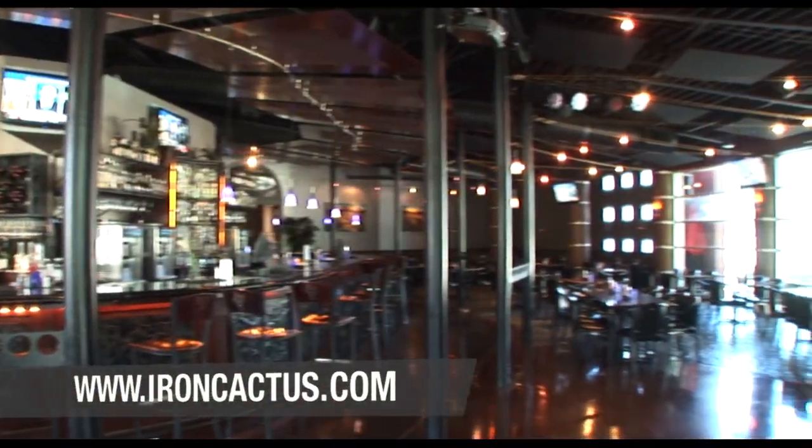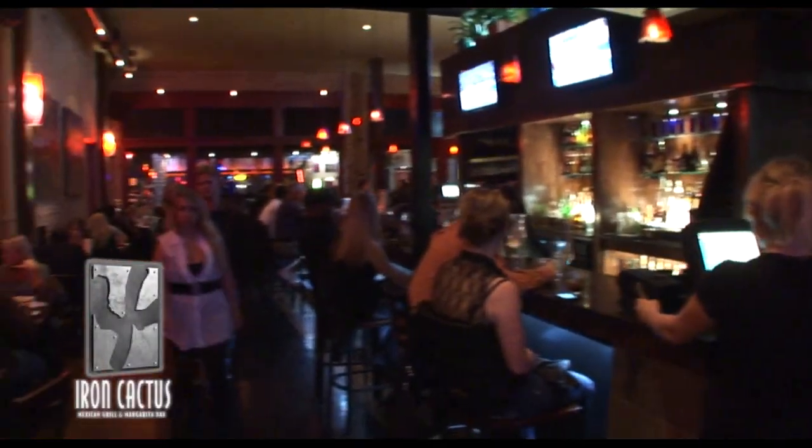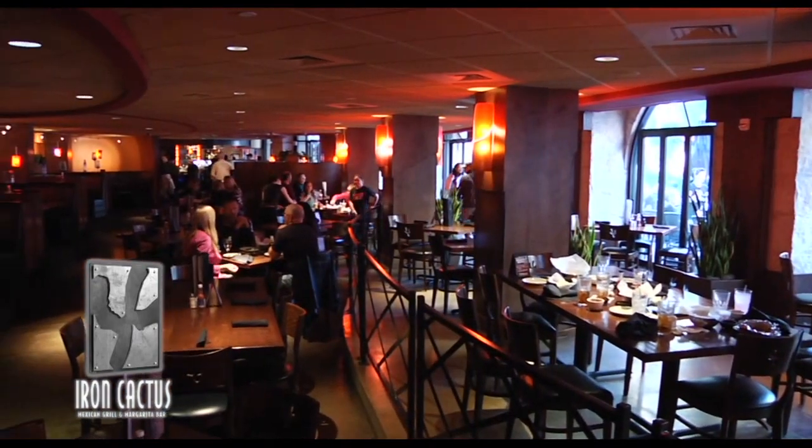Every Iron Cactus location is unique. Every single restaurant has its own unique location, its own unique design, its own unique feel. One of the things that we always hear, whether you're in Austin, Dallas, or San Antonio — you've got to bring your friends to the Iron Cactus. It's a place you've just got to try.